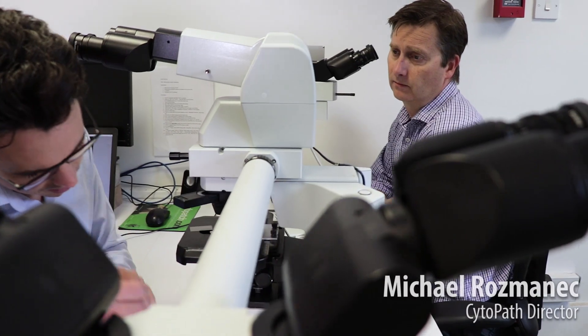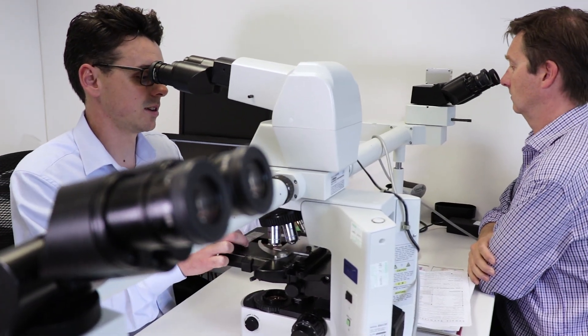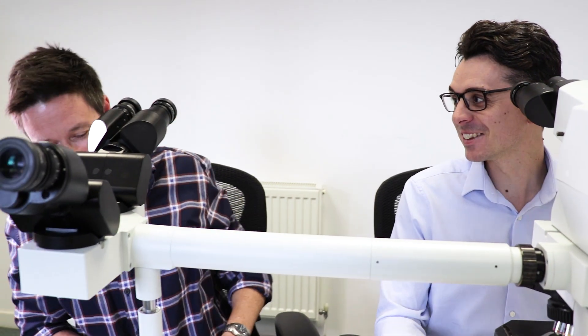This is our daily meeting of the veterinary pathologists, where we get together and discuss challenging and interesting cases for the day. This one is a cat with a travel history — extensively travelled around Europe, apparently, which is a really funny thought about a cat that's been on its travels.